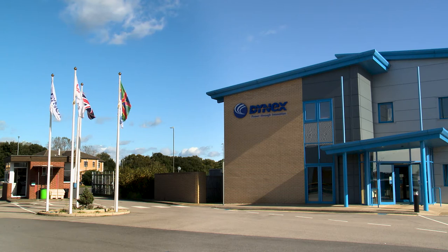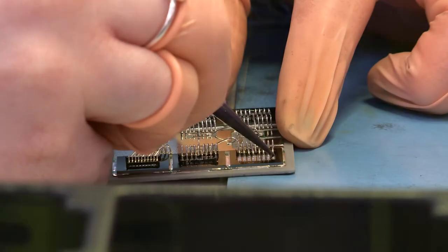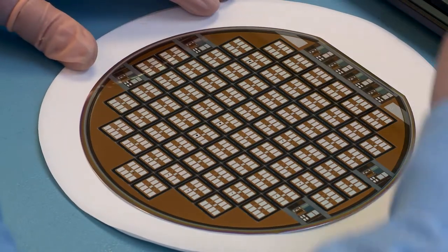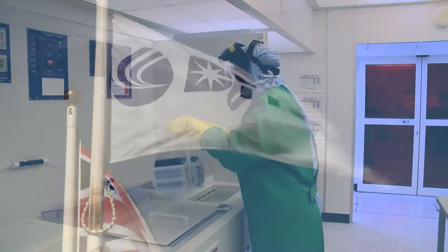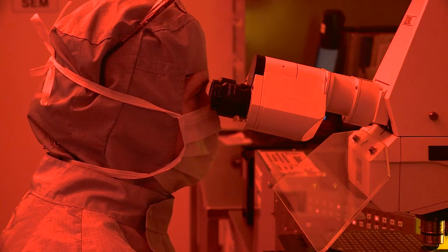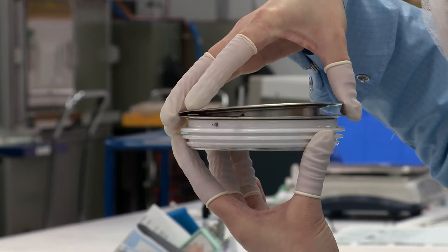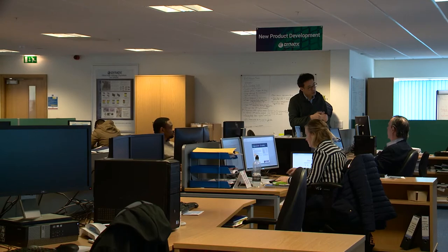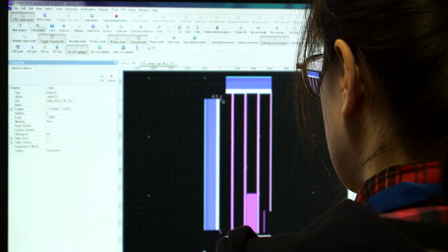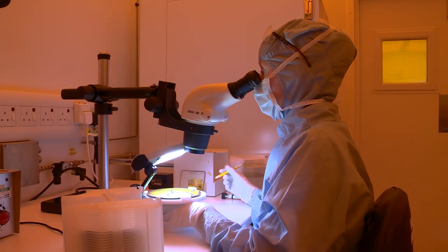Dynex Semiconductor has a rich history in the design, development and production of high-power semiconductors and power assemblies, manufacturing semiconductors for over 60 years. Located in Lincoln, United Kingdom, our manufacturing plant is a vertically integrated facility, with device design, wafer fabrication, packaging, qualification and testing all carried out on site. Our expanded R&D centre allows us to be at the forefront of our industry, manufacturing a wide product range and custom designs to meet individual needs.